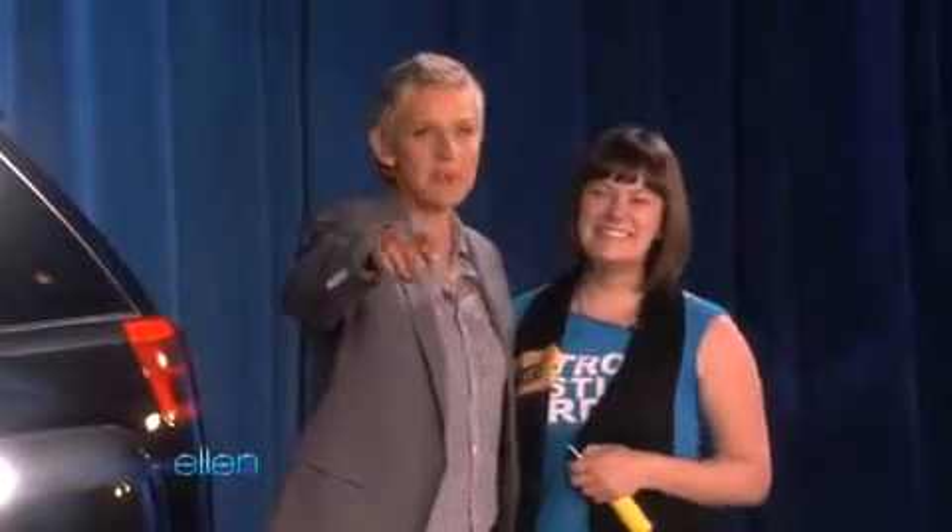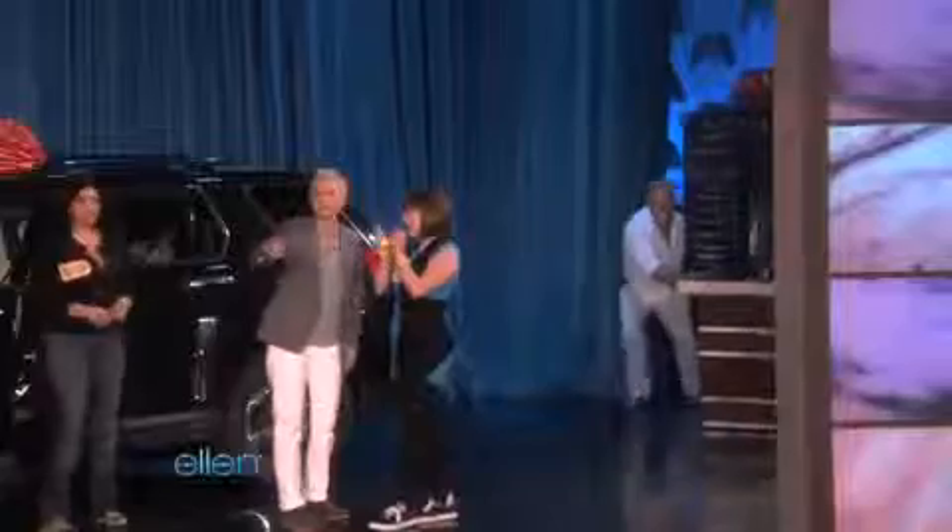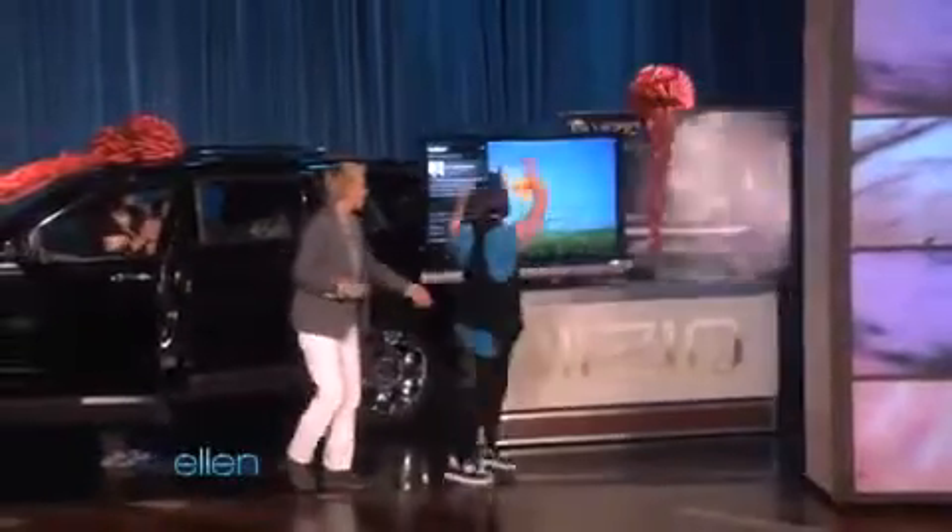You're not going home empty handed. You're gonna get an amazing 55-inch Vizio TV. It's so cool — you can wirelessly stream Twitter and Facebook right on there.